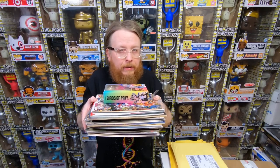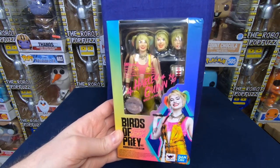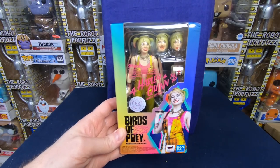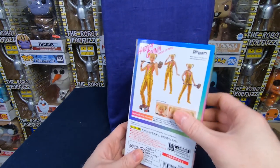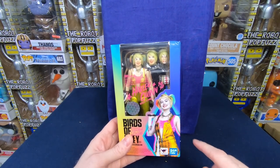This is a stack of comics I bought from my friend Sean. Let's go through the stack and see what he sold me. First, we're going to start with a Tamashii Nations Bandai Birds of Prey Harley Quinn figure. She is really cool. I'm actually going to add this to my collection. I actually really enjoyed the Birds of Prey movie — I think it was better than the Suicide Squad.